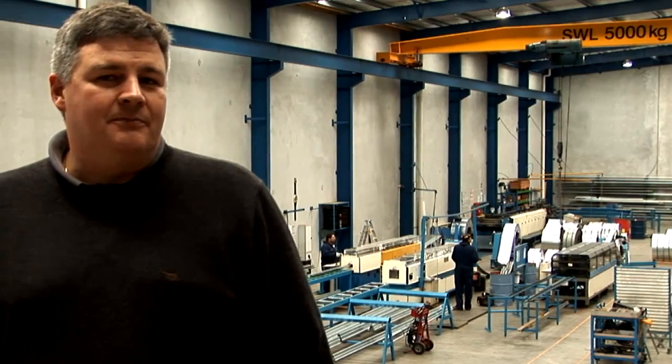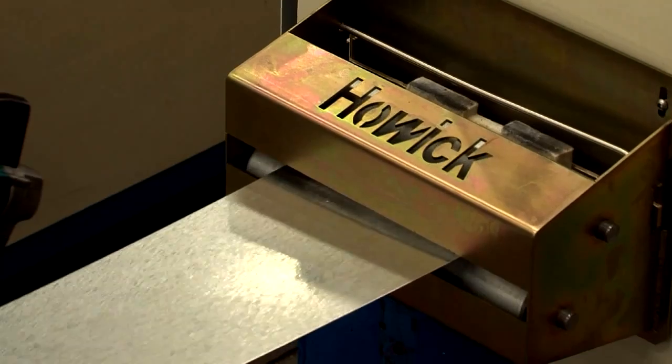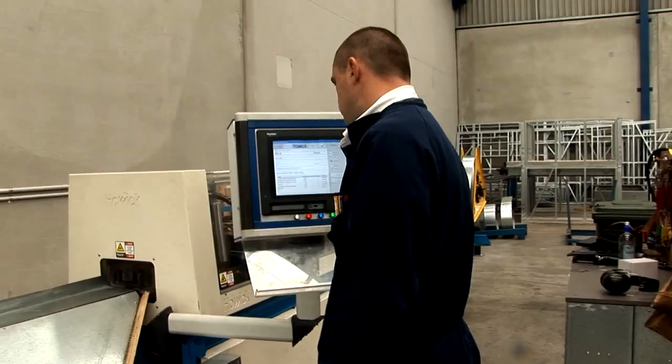We're a manufacturing business, and a big part of being a manufacturer is getting quality and service out to our customers. Howick Engineering's machines are the very best there is — the quality and the service they can provide means that we can get that precision out to our customers the best way possible.